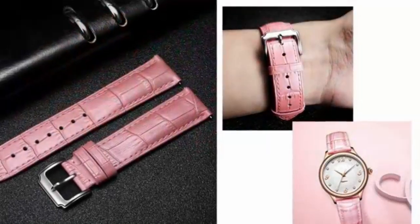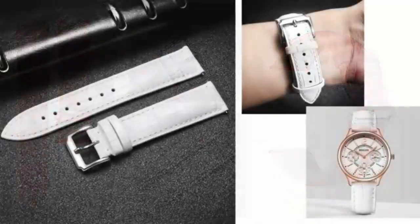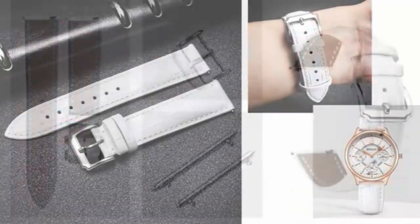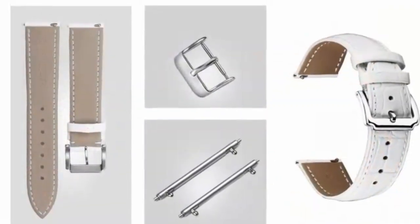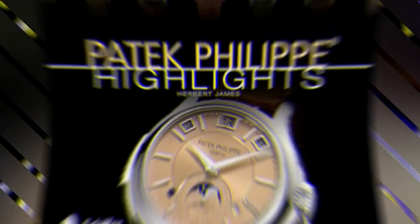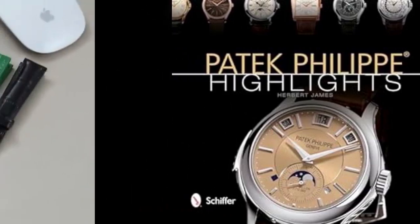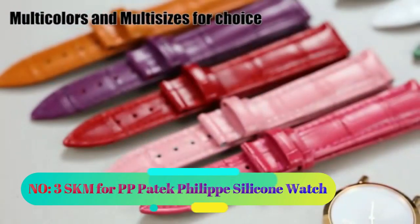This hardcover book comprises 96 pages, offering a comprehensive overview of Patek Philippe's legacy. The use of the English language ensures access for a wide audience, while the book's suitability for readers as young as one year old attests to its inclusive nature. Weighing 1.64 pounds and measuring 8.2 by 0.7 by 9.2 inches, this publication is a manageable addition to any bookshelf or coffee table.